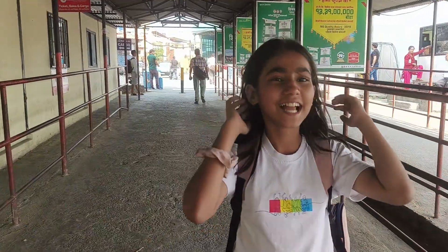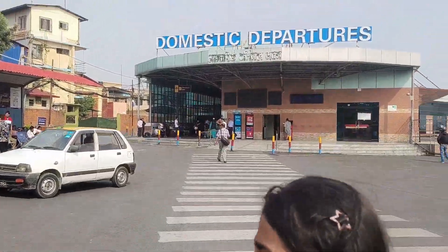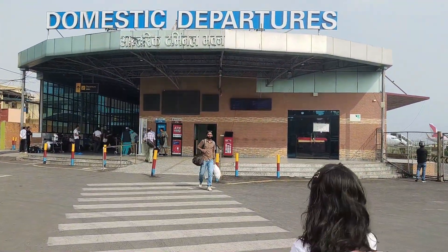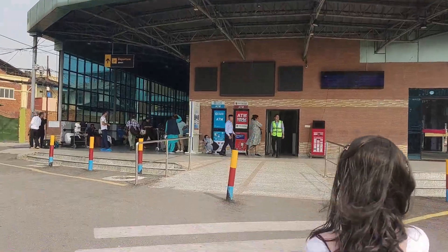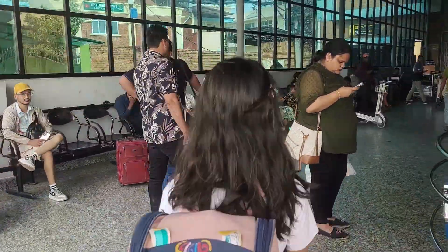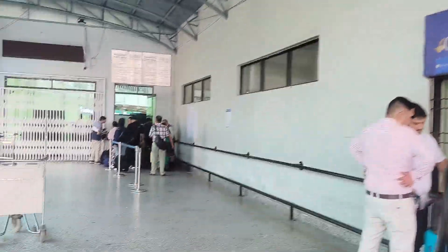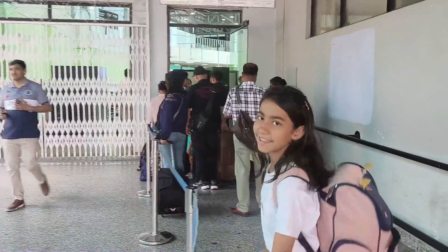Hi guys, welcome back to Abhi Kanditika Wonderland. So today we are at the airport because today I'm going to Janapur. Now let's go inside.